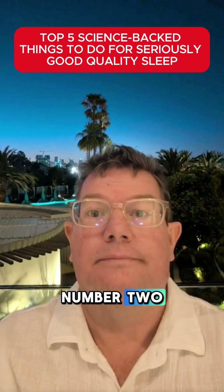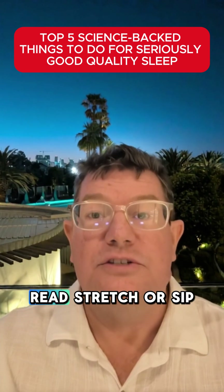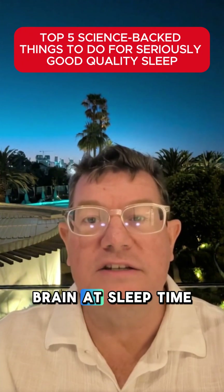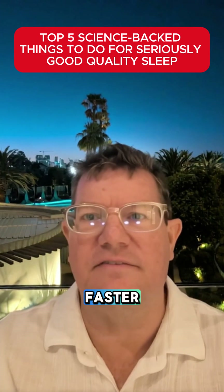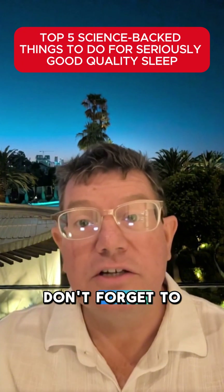Coming in at number two: wind down with a relaxing routine. Read, stretch, or sip herbal tea. No caffeine after lunch. It trains your brain that it's sleep time. People with bedtime routines fall asleep 50% faster and get more restorative deep sleep.